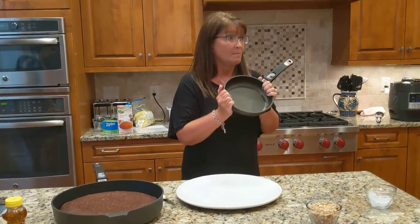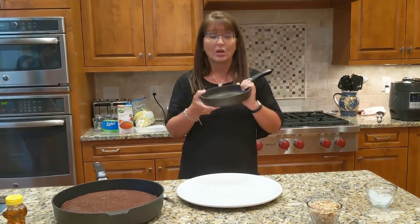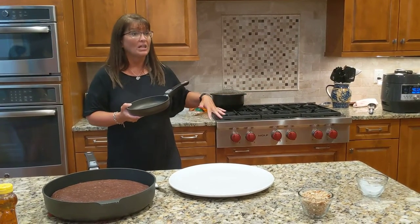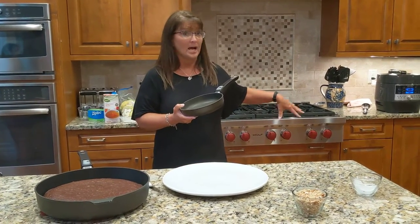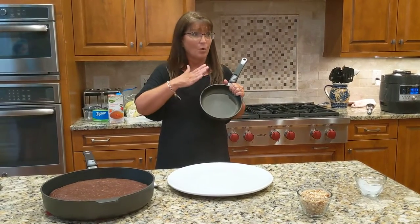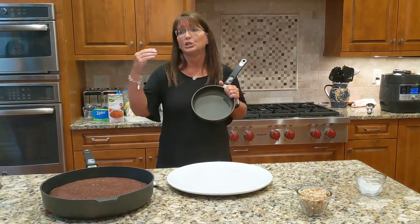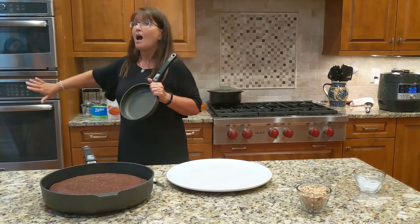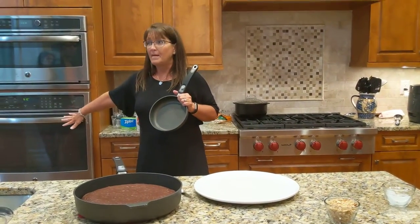Now this pan is amazing because not only does it work on your stovetop — it can work on a gas top, electric top, or flat top — so if you have a ceramic stovetop, it works absolutely perfect and it's not going to scratch your cooktop. But it also works in the oven. Simply amazing.